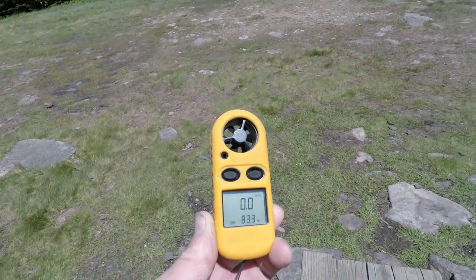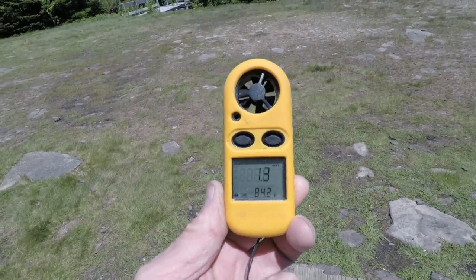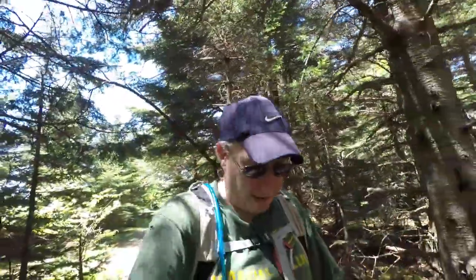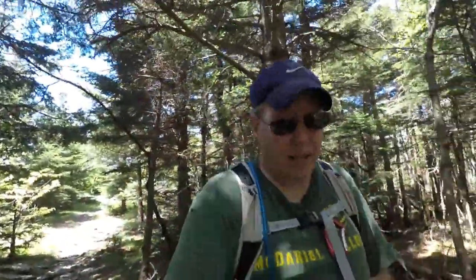So we're just gonna have a little lunch and then I'm gonna head back. It's about 84 degrees up here — it's pretty hot. We hung out for a while at the tower, got on top, met some cool people, and now we're on our way back out.